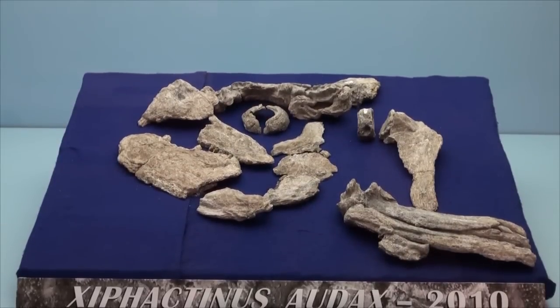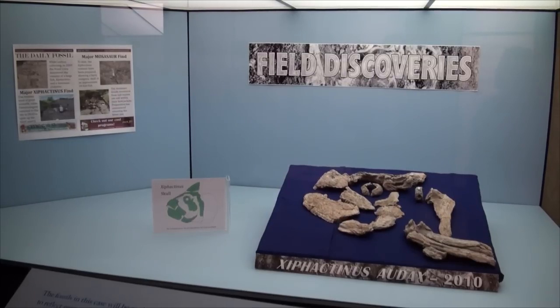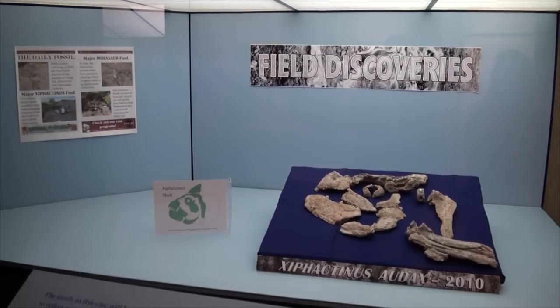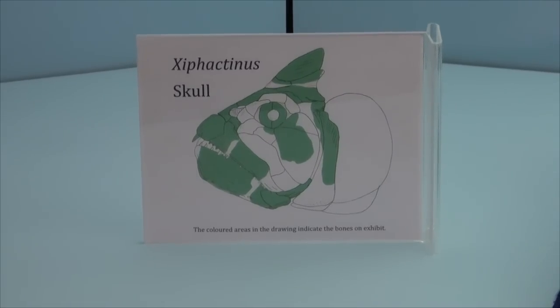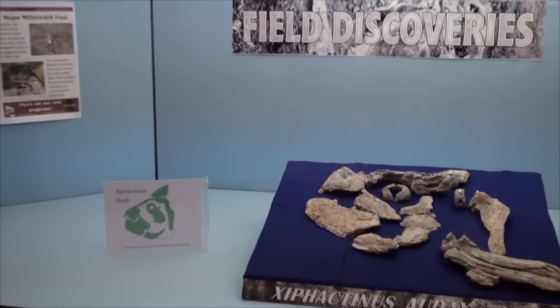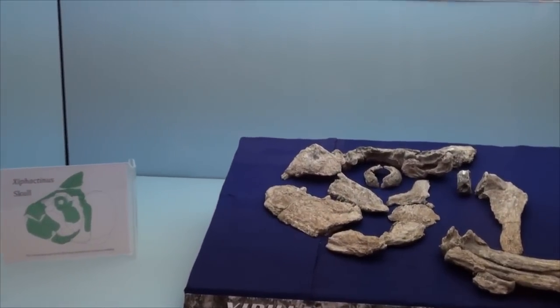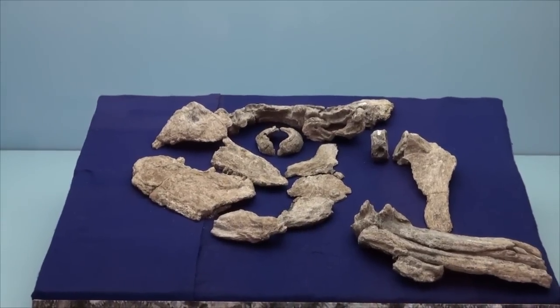In 2010, the CFDC had a major discovery. There was a large fish, Xiphactonus, found adjacent to a smaller mosasaur called Clidastes. The two were found side by side with part of the mosasaur's flipper in the lower jaw of the fish, Xiphactonus. This specimen made it onto Daily Planet, which was aired across Canada, and made CFDC very proud.